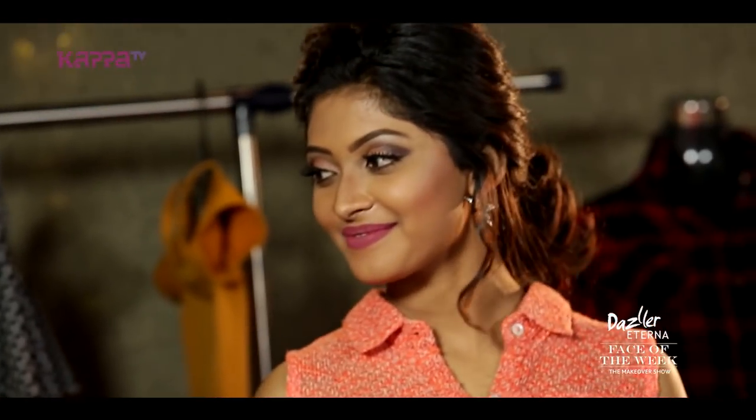So Vesmaya, you're done with your look. Thank you so much Shanti for styling her like this and completing her look. We're going to do a photo shoot like this.